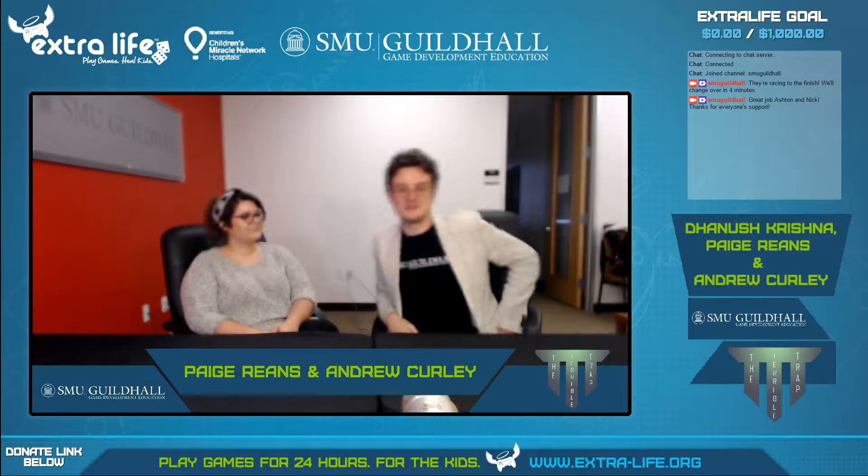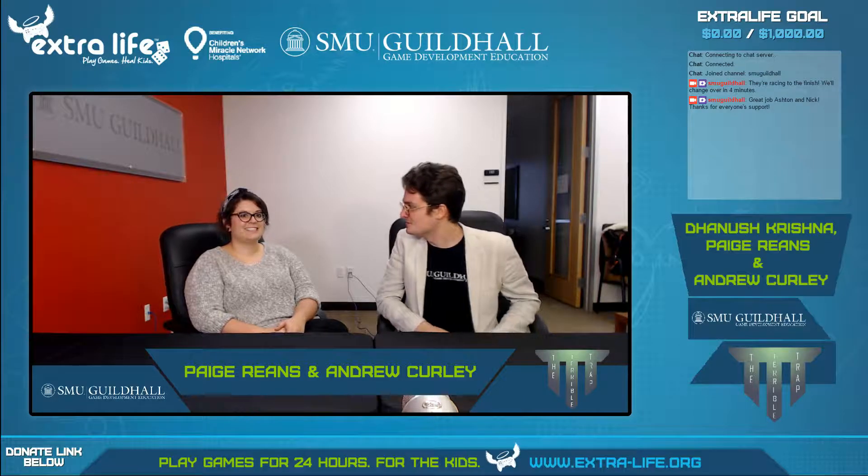Hello, I'm Andrew Curley and if you're just tuning in for the first time, we are showcasing some of the student games throughout the day. I'm joined today by Paige to talk about her Teach Me One game.